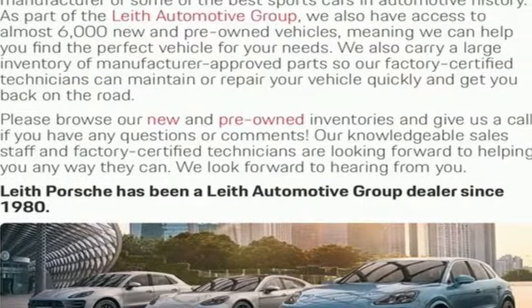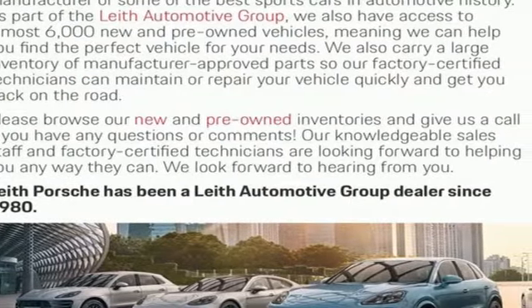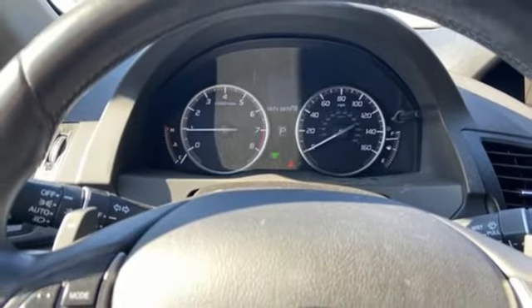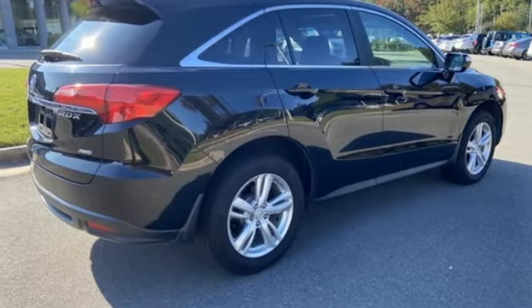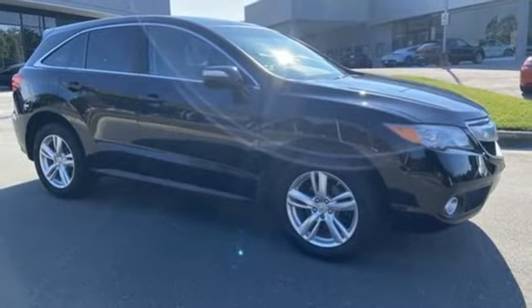Memory exterior door mirror settings, front heated leather bucket seats, auto dimming rear view mirror, streaming audio, doors and push button start proximity key, dual zone climate control and automatic transmission.